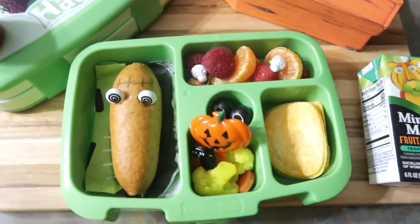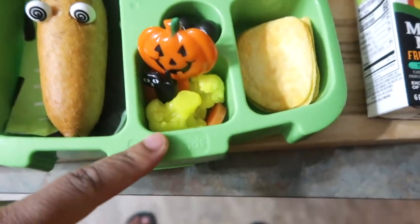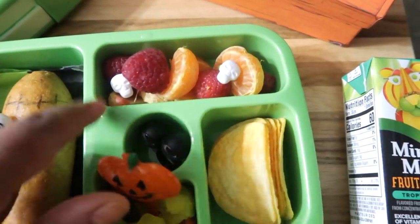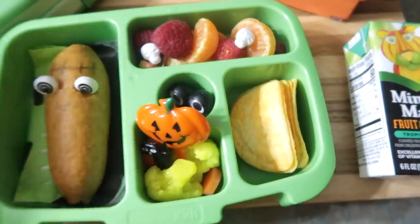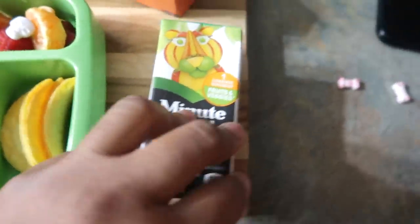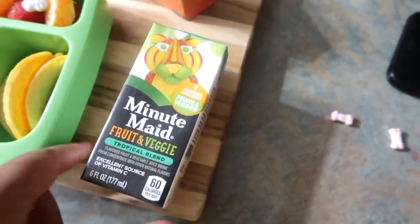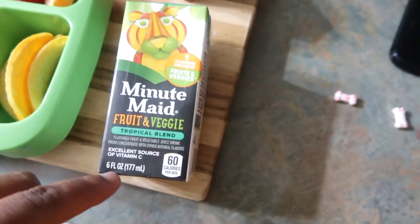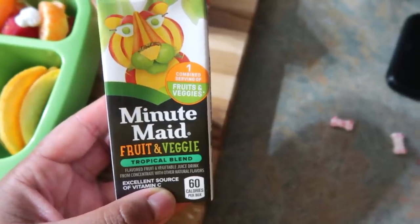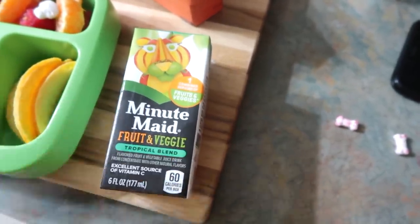This is what Halo is going to be having for her lunch. She's going to have a corn dog — I tried to make it like a Frankenstein but my idea did not come out, so that was a total fail. She's going to have some cauliflower and pickled carrots, some Pringles, and then she's also going to have some raspberries and nectarines. I also put a side of ketchup for her to dip her corn dog in. I found these — Mini May came out with a fruit and veggie drink, which is a great way for her to get an intake of her veggies. It says one combined serving of fruit and veggies, so that's pretty good.